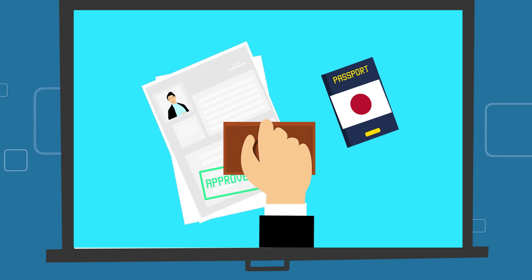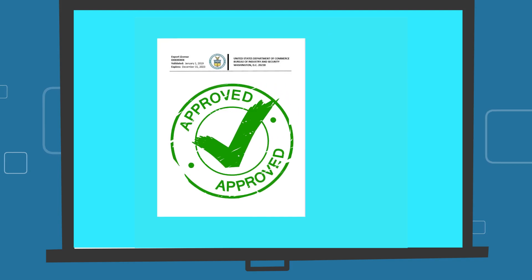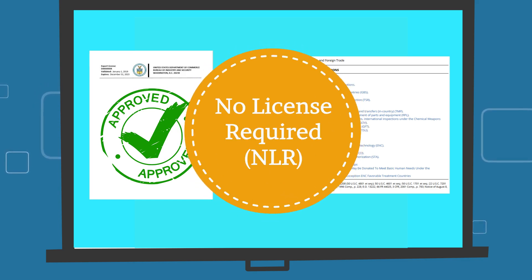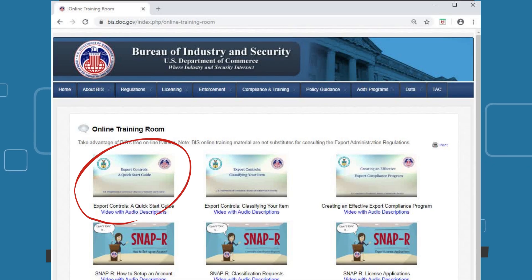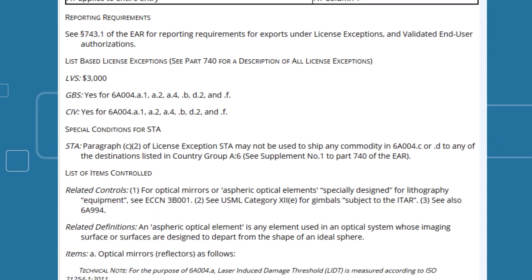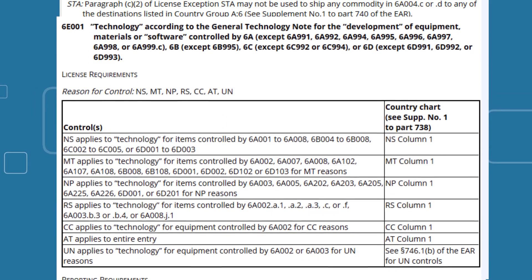Not all releases of technology or source code require authorization from BIS. Depending on the item at issue and the country of most recent citizenship or permanent residence, the export may qualify for a license exception or be eligible for no license required, or NLR, treatment. I recommend watching Export Controls: A Quick Start Guide, available in the BIS online training room, for more information on licenses, license exceptions, and the NLR designation. Certain optical mirrors are controlled on the Commerce Control List under Export Control Classification Number ECCN 6A004. For this example, let's assume the optical mirrors are controlled under ECCN 6A004.A. Therefore, the development technology for these optical mirrors is controlled under ECCN 6E001.